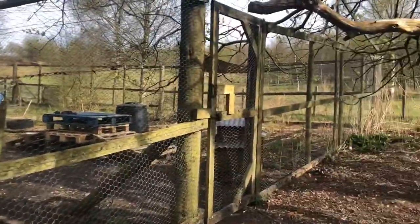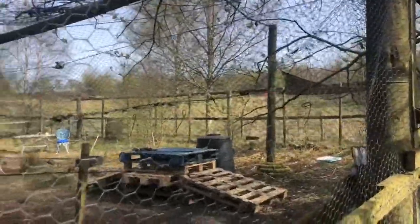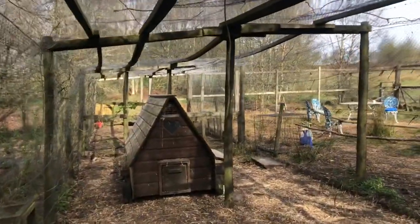We've got this run that's covered with chicken wire, and we've got another run next to it which isn't covered. The chickens can use either of these, but I generally work with the dogs in the other one. And this is the actual coop.